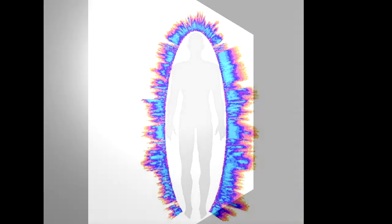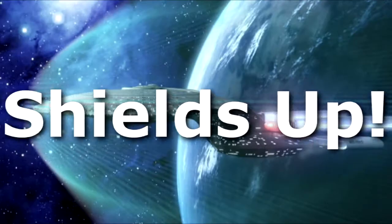An analogy I give here, looking at these images of gas discharge visualization, is from Star Trek: shields up. Think of this energy glow like your shields that are able to buffer you from the torpedoes of aging and the aging process.